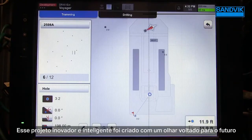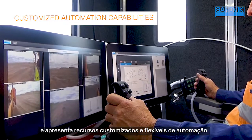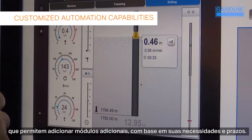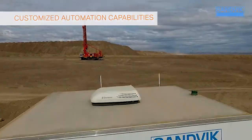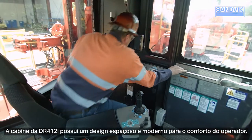This intelligent design was created with an eye toward the future and features flexible, customized automation capabilities that allow you to add the automation modules you need based upon your requirements and time frame.